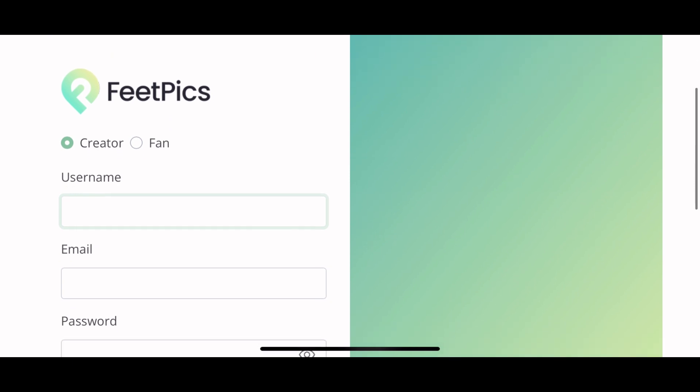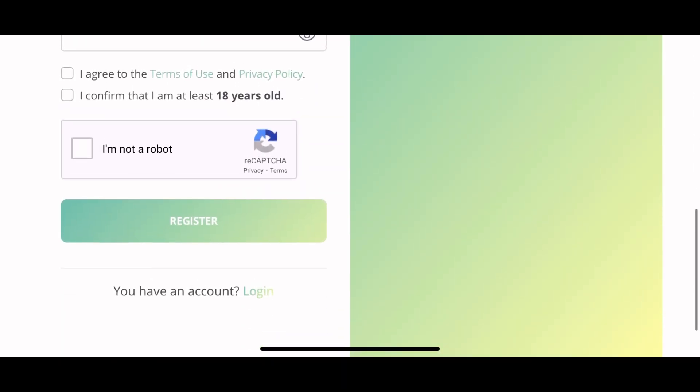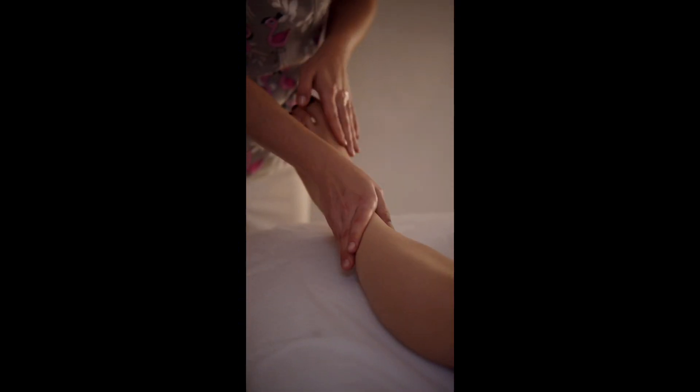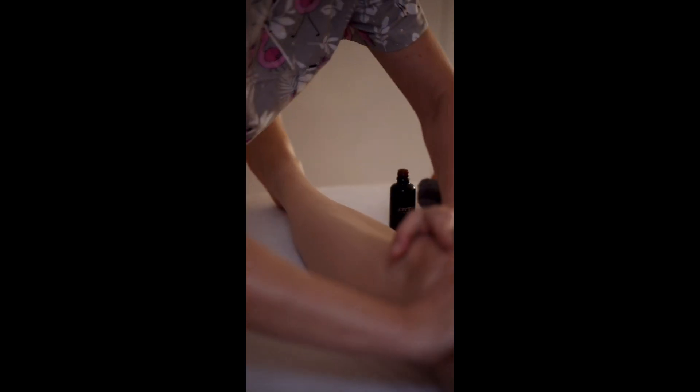This is their sign-up page — you sign up to be a creator or a fan, put your username, your email, agree to the terms and conditions, and register. Getting a pedicure or a foot massage is a photo op moment, okay people.